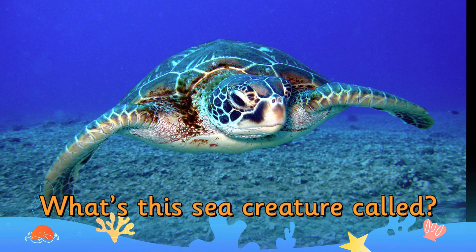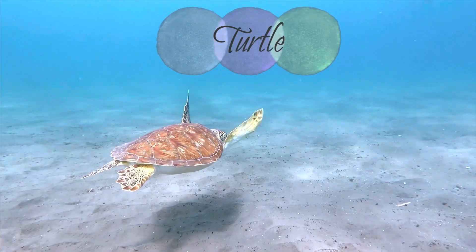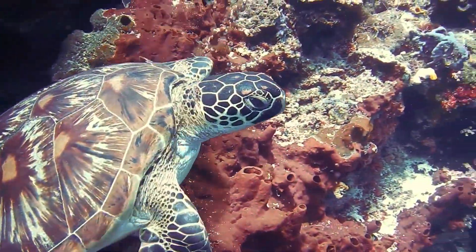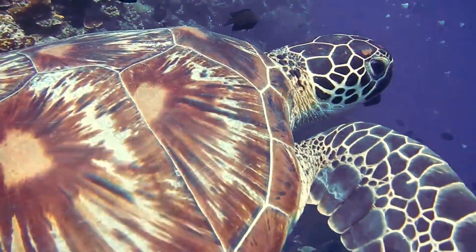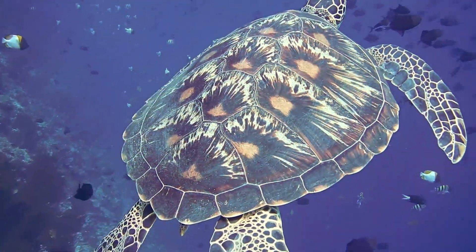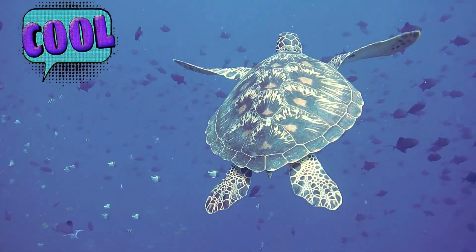What's this sea creature called? It's a turtle. Turtles are large air-breathing reptiles. Did you know that sea turtles have been around since the dinosaurs roamed the earth, more than 100 million years ago?